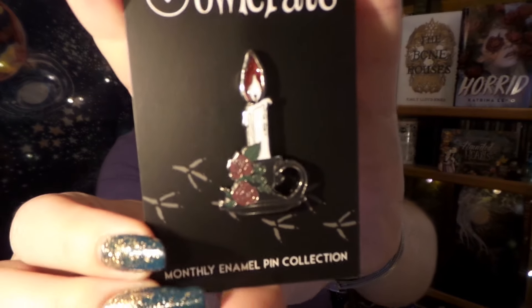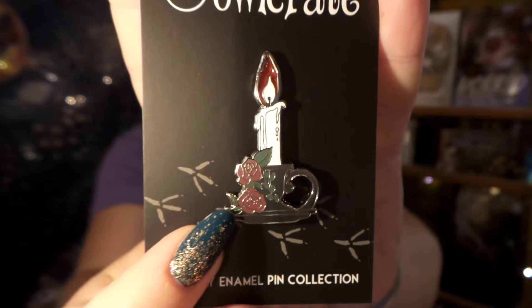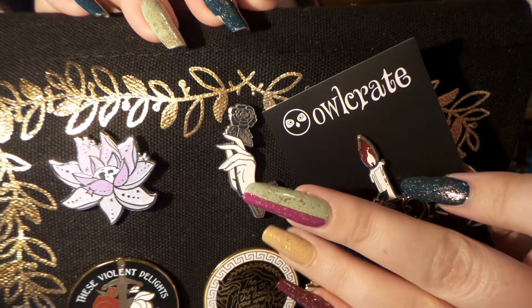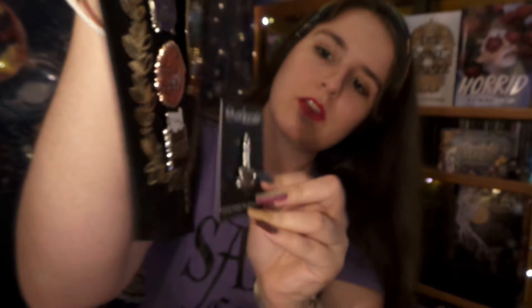I see our pin for this month. Oh, you are beautiful. Look at you. Wow, talk about gorgeous. We have a lovely candlestick with roses and a little flame — and I wonder, does it glow in the dark? Sadly, it does not glow in the dark, but that is so pretty. It's going to look great on my pin banner, which is filling up once again. I think it looks really good with the pin we got for our last spooky book, which was from the book called Horrid — those two go really well together, and it also goes really well next to the typewriter down here at the bottom.